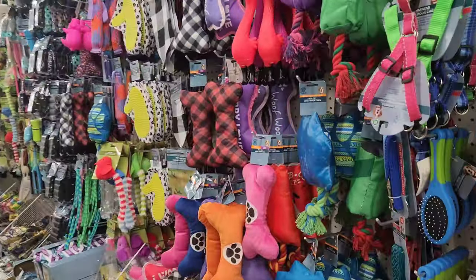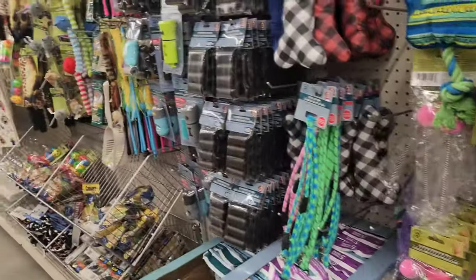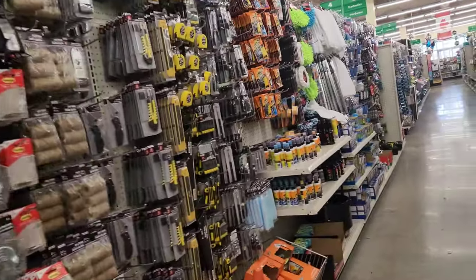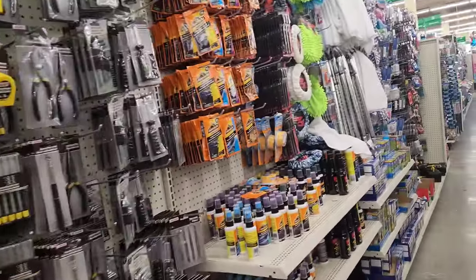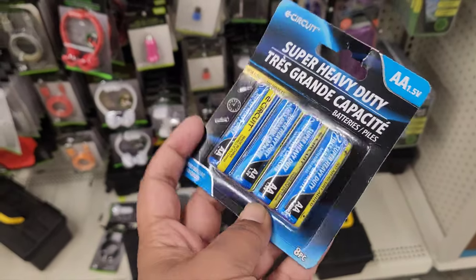This is dog stuff. There are all here. So I am taking this cell kit for $1.50.